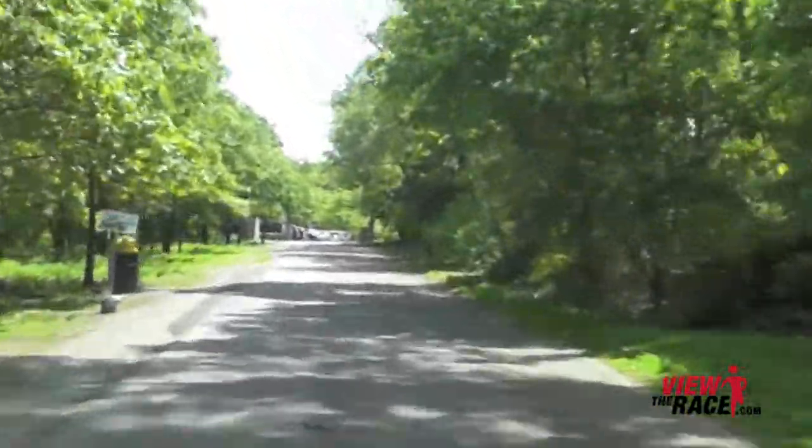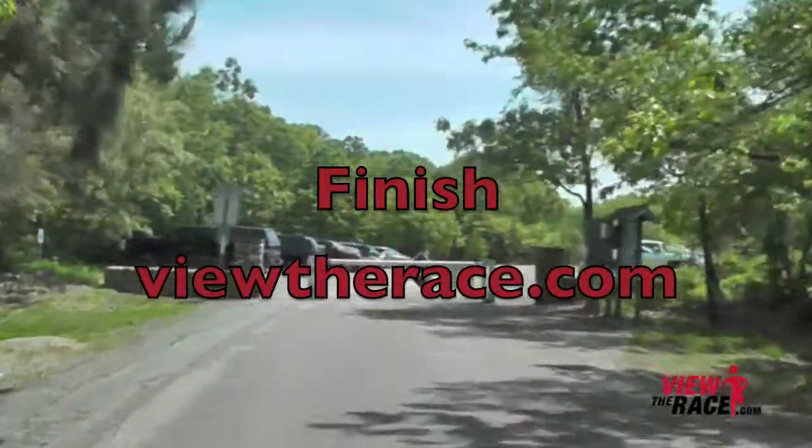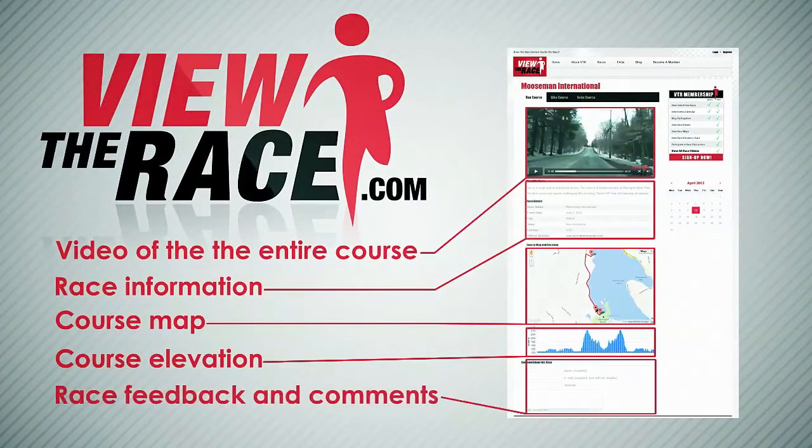Thank you for viewing the race at ViewTheRace.com. I hope to see you again.